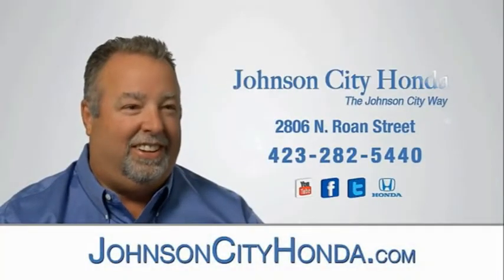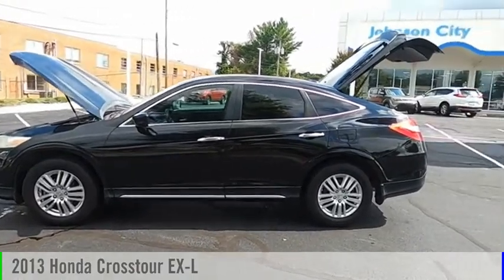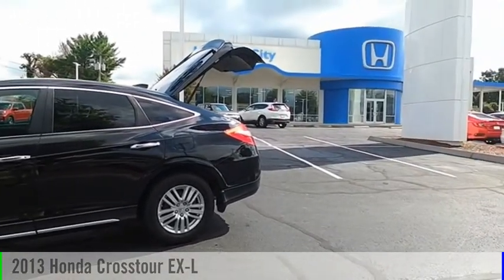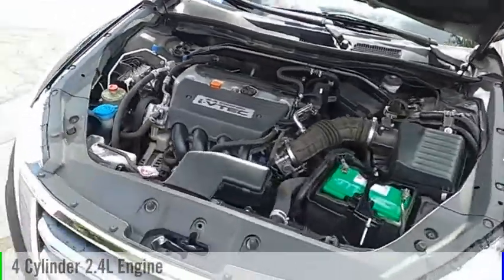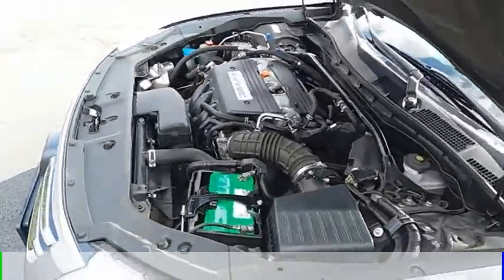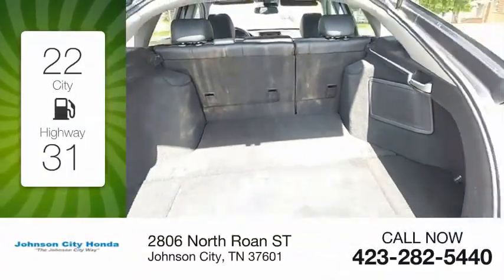Johnson City Honda. Come test drive the 2013 Accord Cross Tour. This vehicle is powered by a front-wheel drive, four-cylinder, 2.4-liter engine and comes with an automatic transmission. Great fuel efficiency saves you money by requiring fewer trips to the gas station.